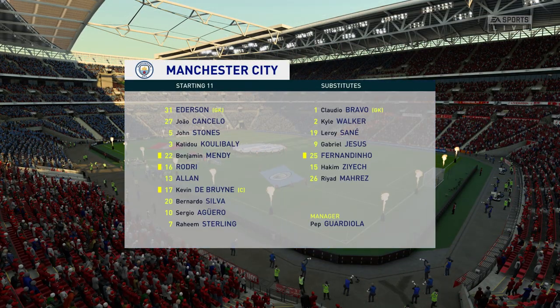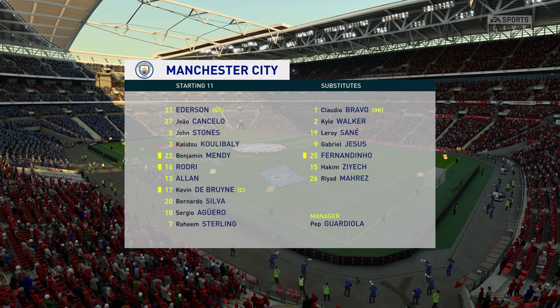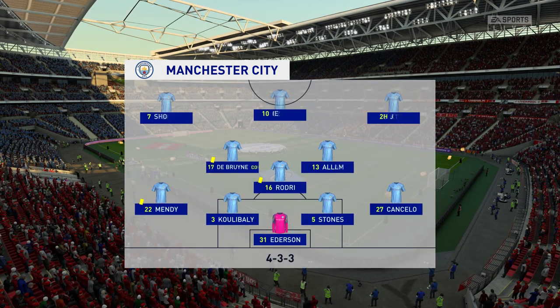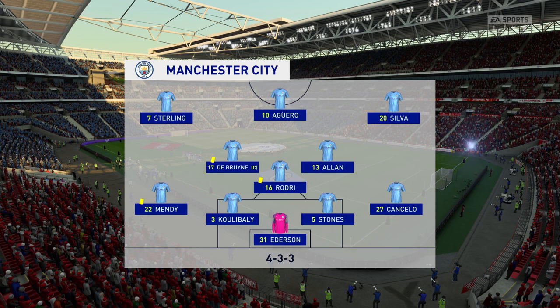Manchester City's lineup today — one thing to look out for from this team is the way they try and win the ball back within seconds of losing it. They don't do it individually; they get backed up by a teammate. They hunt in packs, and you've got to do that with discipline.